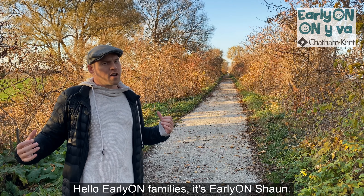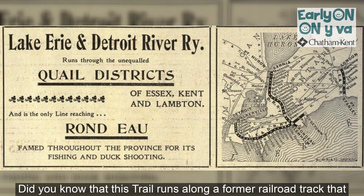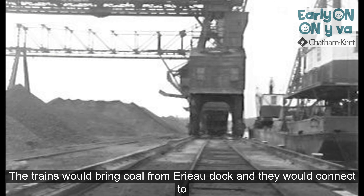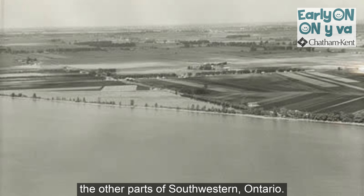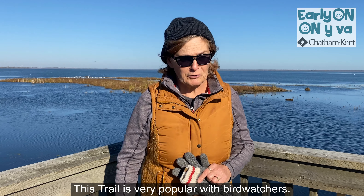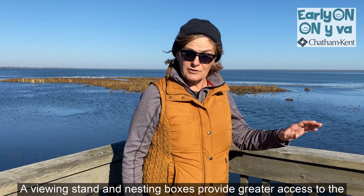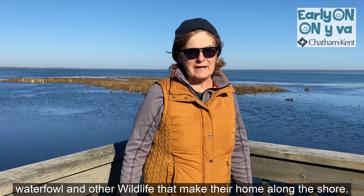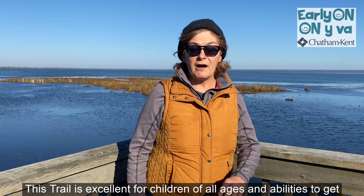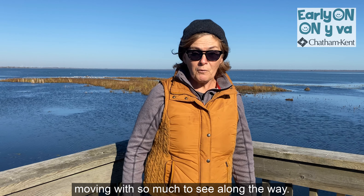Hello Early On families, it's Early On Sean. Did you know that this trail runs along a former railroad track that used to connect Erie O to Sarnia? The trains would bring coal from Erie O Dock and they would connect to the other parts of southwestern Ontario. This trail is very popular with bird watchers. A viewing stand and nesting boxes provide greater access to the waterfowl and other wildlife that make their home along the shore. This trail is excellent for children of all ages and abilities to get moving, with so much to see along the way.